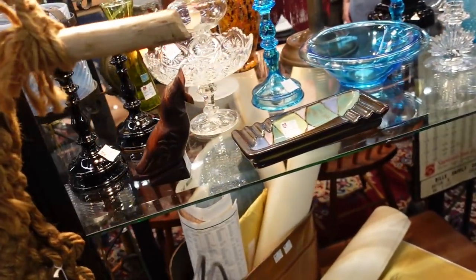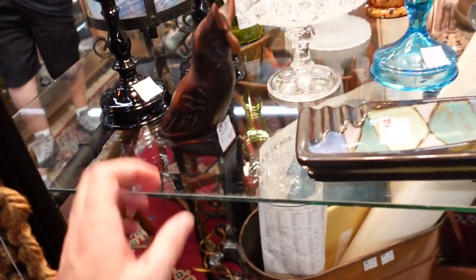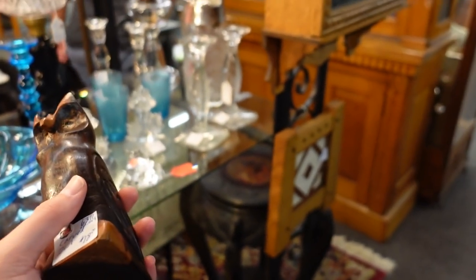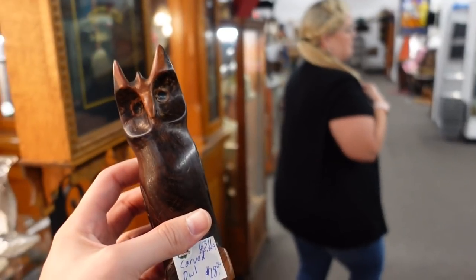Is that an owl? For $18? Really! Did you see the flamingo that was in the wing you were in? With the head up — was it $6? Oh, it was $6. Did you get it? I did. It was Lefton — a Lefton ceramic flamingo.